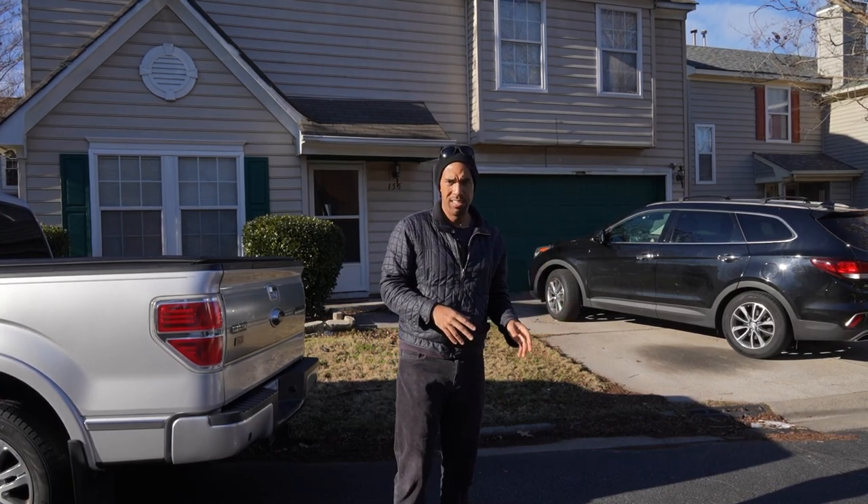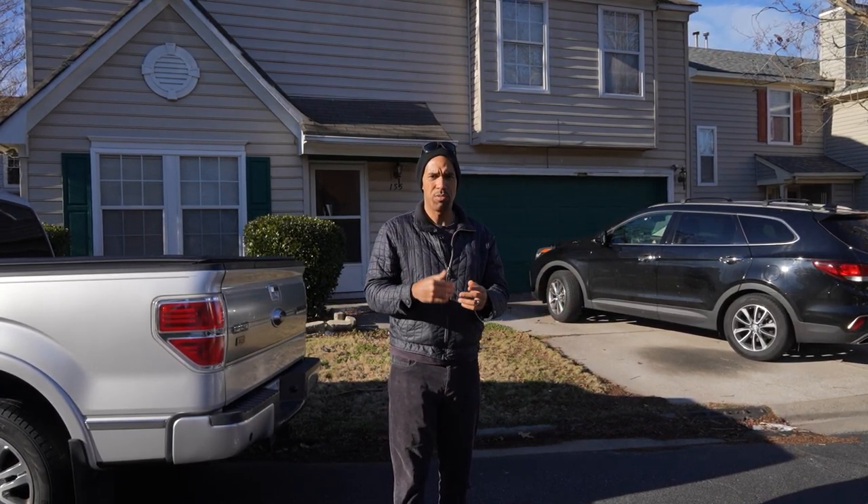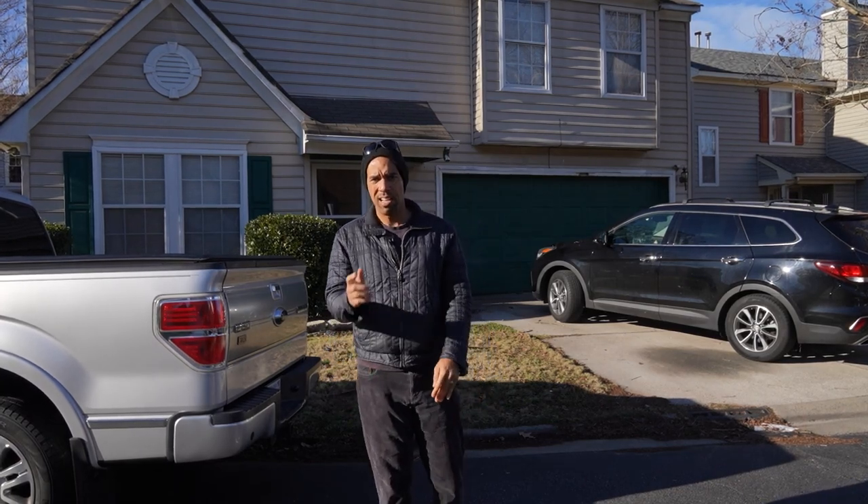How are we going to get out of it? Are we going to hold it, short-term rental, or just flip it and get out of it? All right, let's do it.